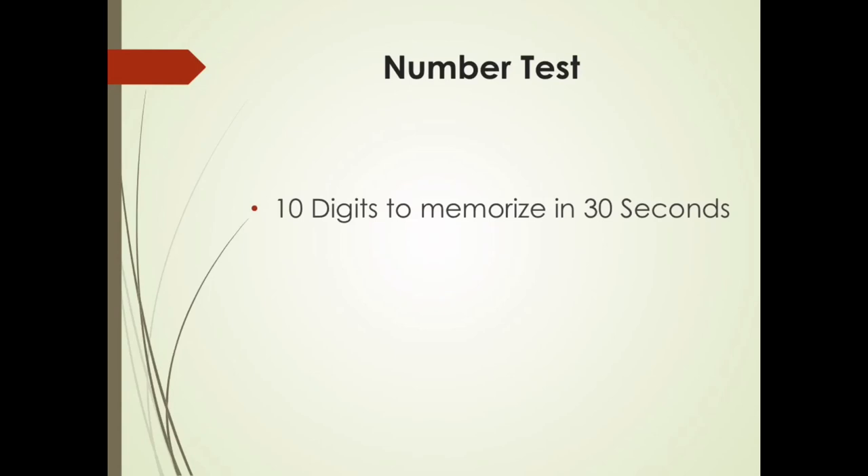Now you're going to recall the numbers you memorized. Pause the video right now and try to recall the 10 digits — they have to be in the order that they were shown. It doesn't make sense to just guess randomly. So pause the video and try to write the numbers. Welcome back. Hopefully you got a good amount. Here are the 10 digits you memorized. Hopefully you got around 5 or 6.